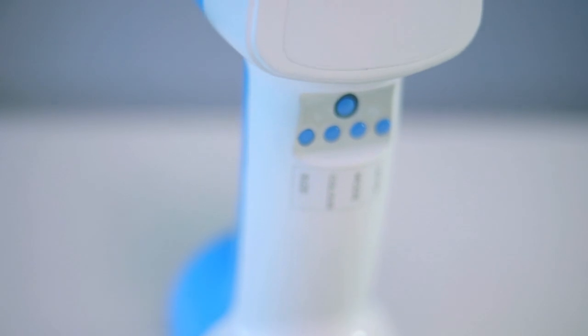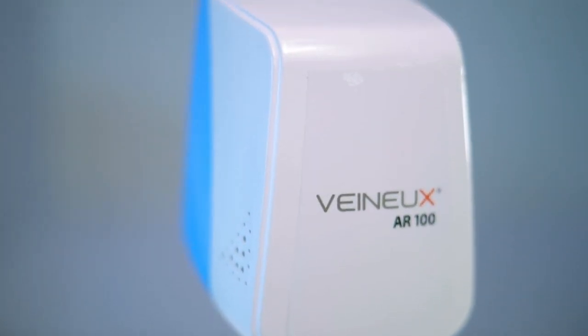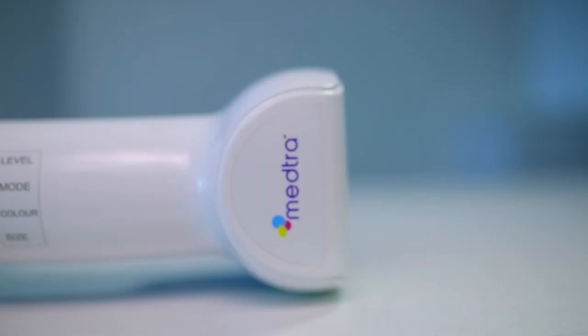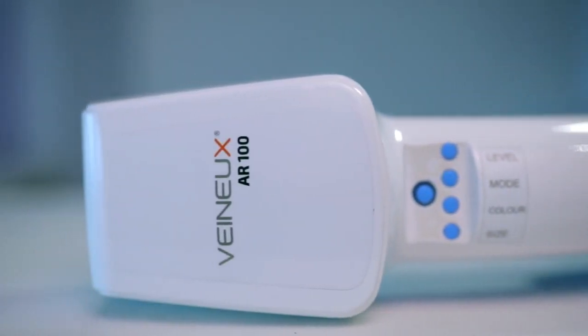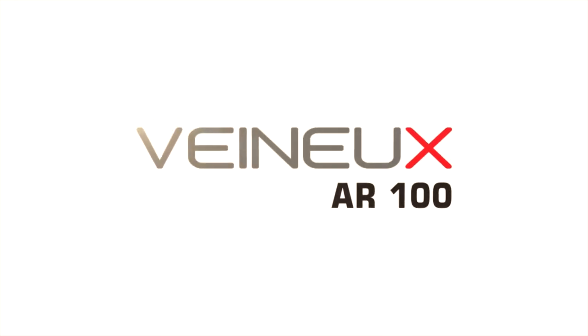Venuex is radiation-free and has a rechargeable battery pack as an accessory. It also comes with a stand for non-contact tracking. With such unique features and numerous application possibilities in surgical and cosmetic procedures and imaging centers, Venuex makes vein tracking technology a reality to the masses.